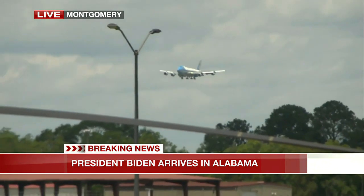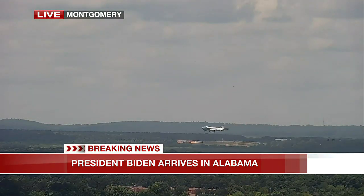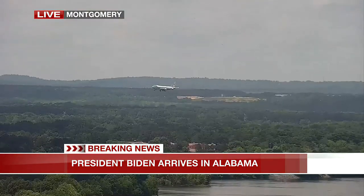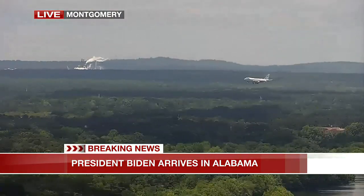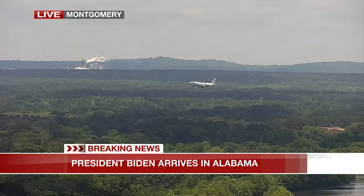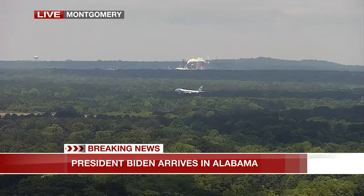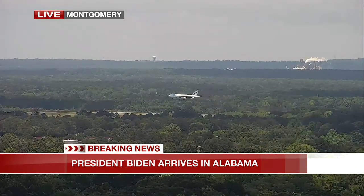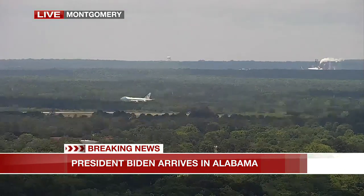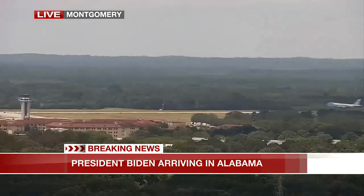Once it does touch down, it will taxi around and eventually get near those two helicopters. Marine One will be the helicopter the president ends up on, and of course all the rest of the staff members will be on the other helicopter as well. They will both make that journey down to Troy — probably about a 20 to 25 minute trip on the helicopter — where they will land close to that Lockheed Martin facility and get to go inside and see what those workers do. Air Force One slowly descending over the capital city of Montgomery, getting ready to approach.